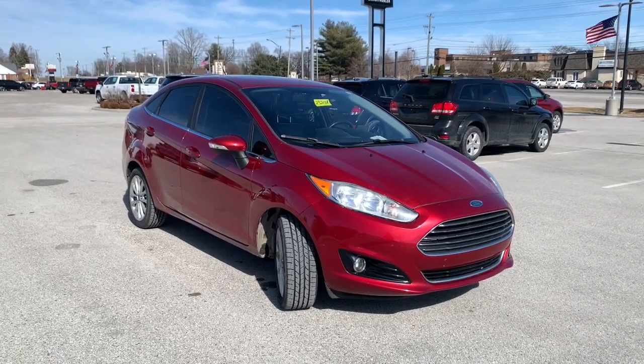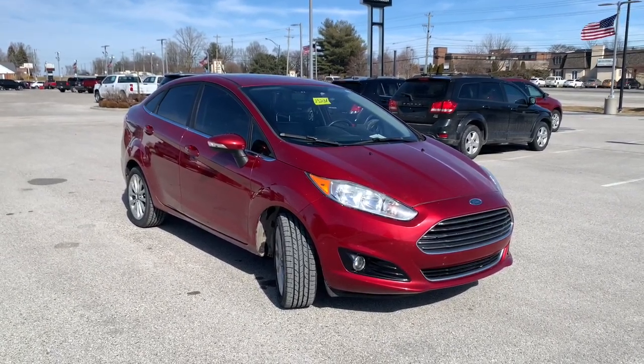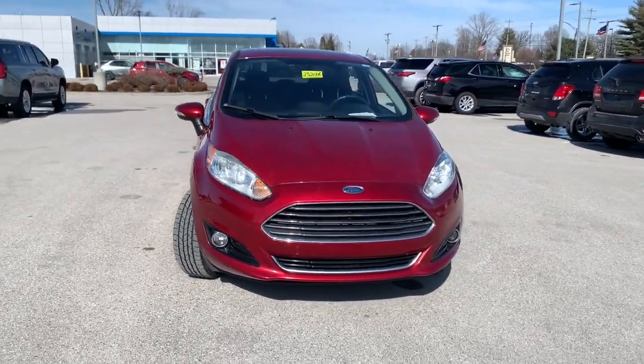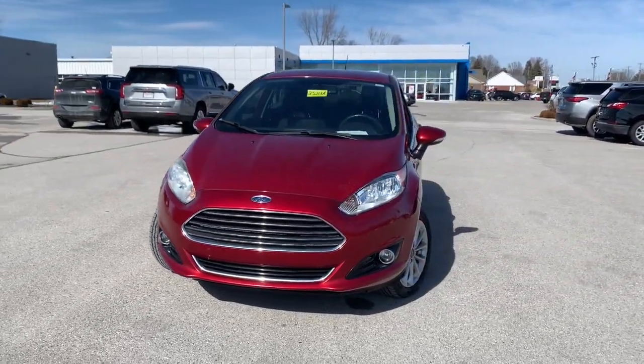This could be the car for you. The 2017 Ford Fiesta. This vehicle is an outstanding buy with fewer than 150,000 miles on the odometer.